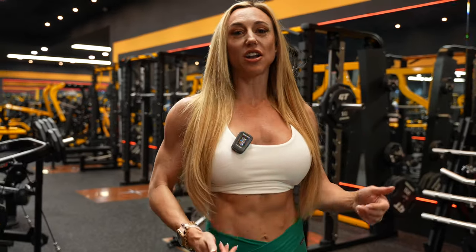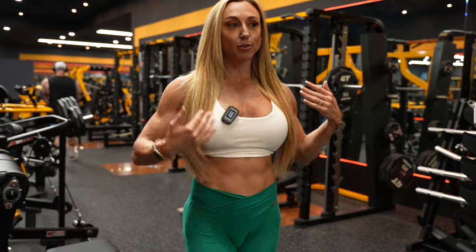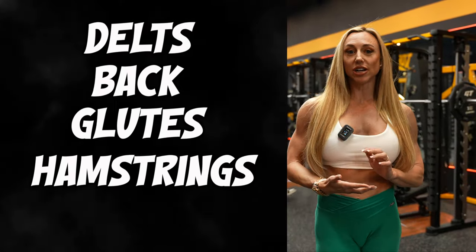We made it to the gym. I actually got caught up on some client work, so we're finally here around four o'clock — a little bit later in the day than I like to train, but I'm committed to getting it done. Today is posterior training day. The posterior is basically your back side. So we're going to be doing delts, a little bit of back, a little bit of glutes, a little bit of hamstrings and calves.